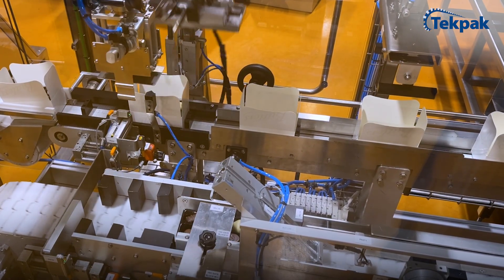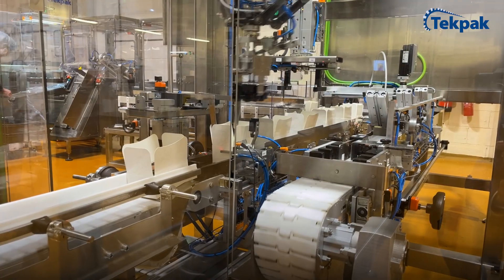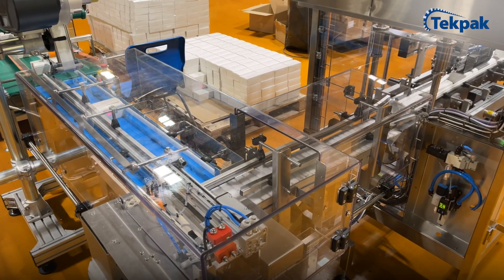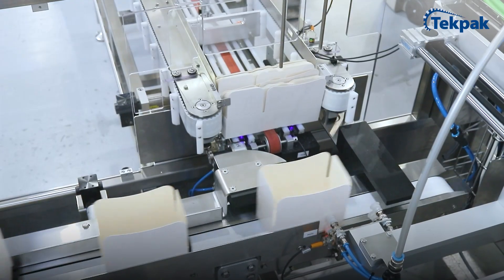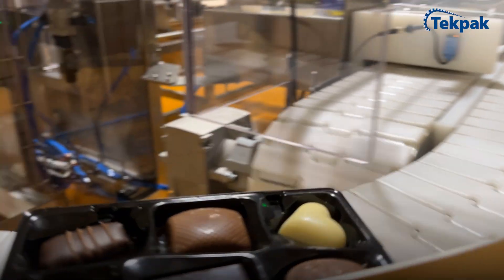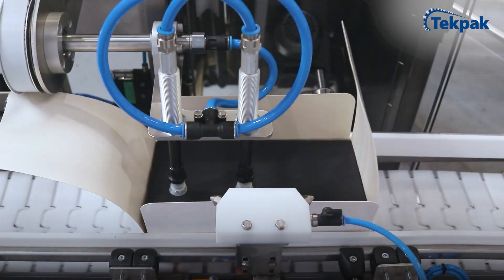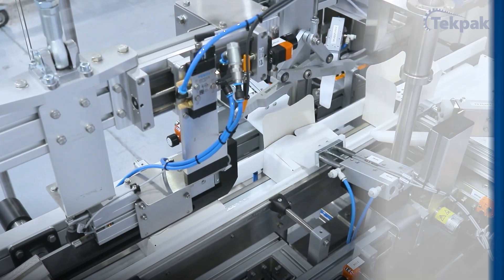TechPak takes pride in ensuring positive control at every stage of the packaging process. This includes careful selection of components that minimize impact, the use of materials that don't shed or mark, sophisticated carton handling systems, zero pressure accumulation, perfect alignment and loading of stacked trays, precise placement of candy cushion layers and story carts, followed by secure carton closing.